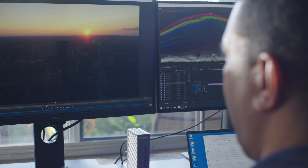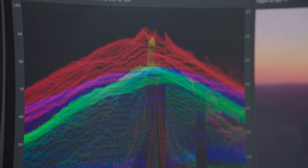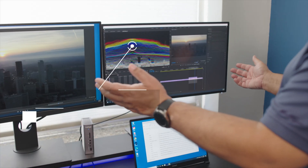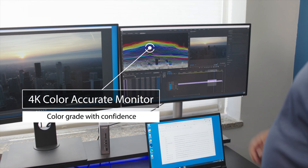I find that the shot tells the story, but the color sets the mood. What I'm able to do with Thunderbolt technology is have color-accurate monitors and a lot more screen real estate to play with.